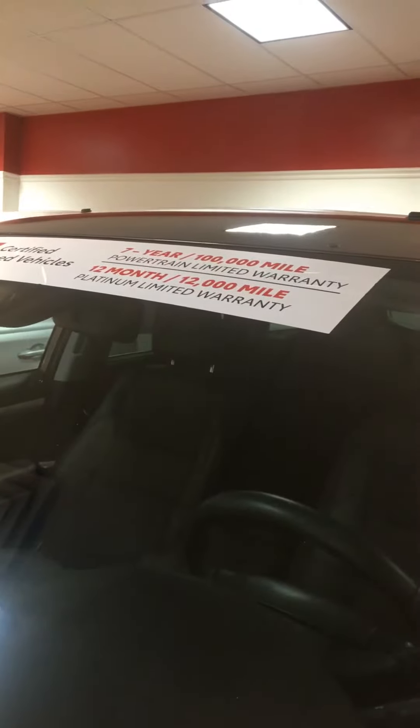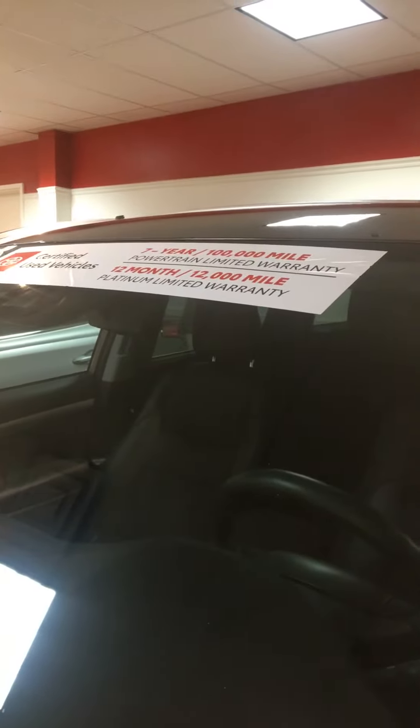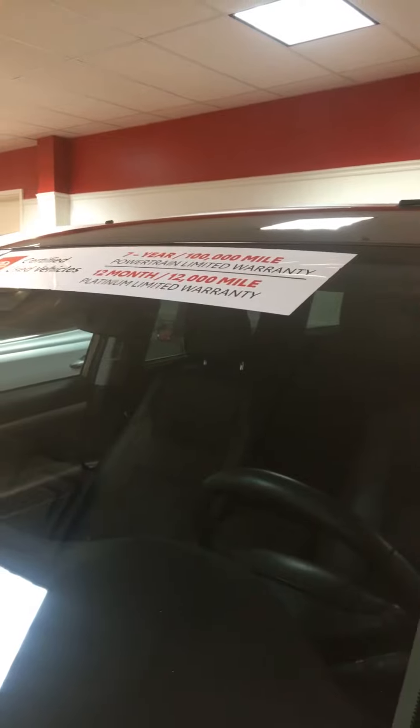It is certified, so it does come with a seven-year, 100,000-mile powertrain warranty, and also a 12-month, 12,000-mile bumper-to-bumper warranty. It has about 20,000 miles on it.